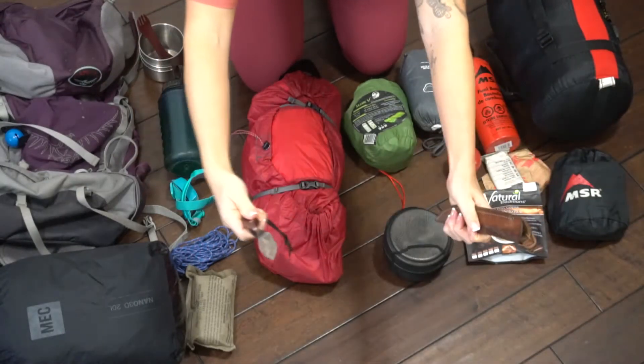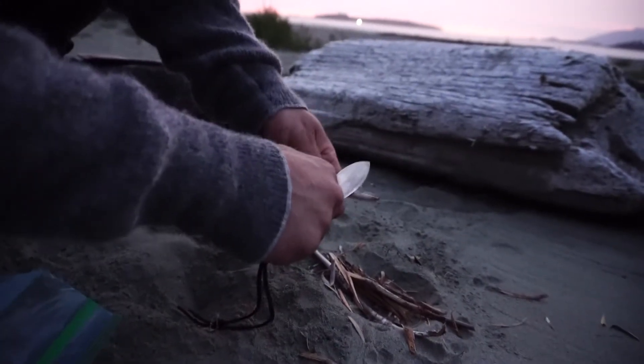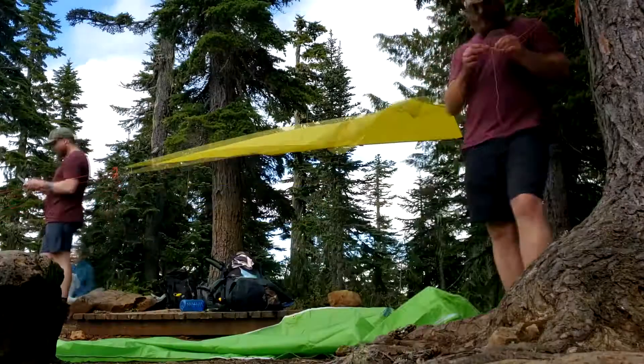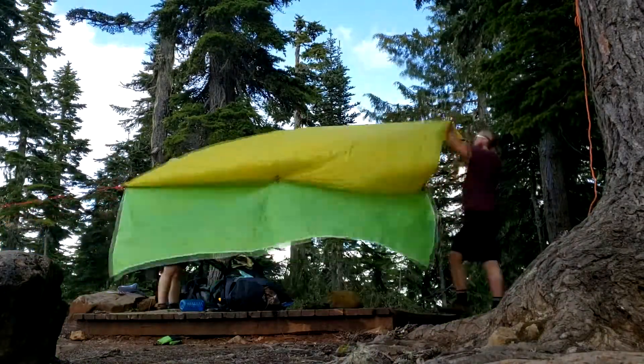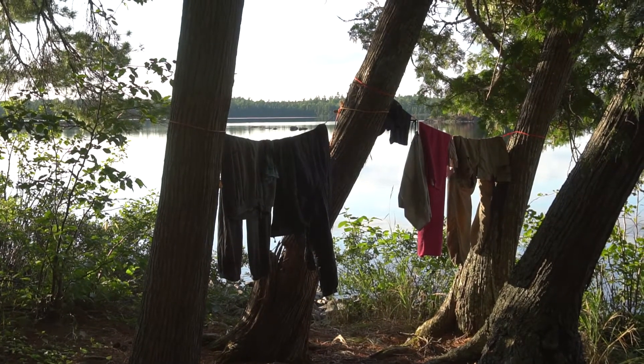Item number five is a headlamp. I can't count the amount of times we've run out of daylight while on a backpacking trip, and having a headlamp to navigate at night was critical. Item number six is a knife or a multi-tool — you won't ever catch a true outdoorsman without one. Item number seven is a rope. We use this every trip to hang wet clothes, hang our food at night from the bears, build shelters, and so on. A rope will always come in handy.